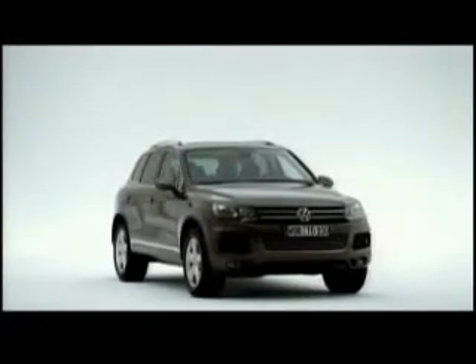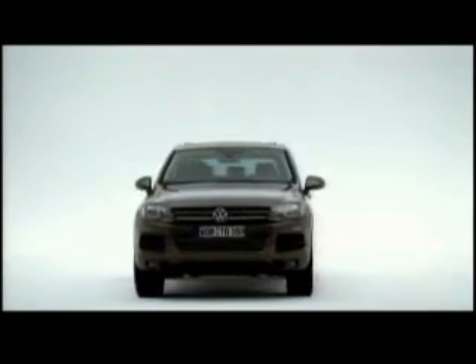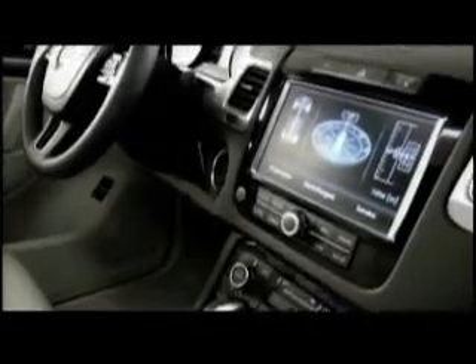The new Touareg Hybrid — an SUV that combines power and efficiency in an uncompromising manner. Its new hybrid drive system offers the performance of a classic 8-cylinder with the fuel consumption of a 6-cylinder. Let's take a closer look at the drivetrain.